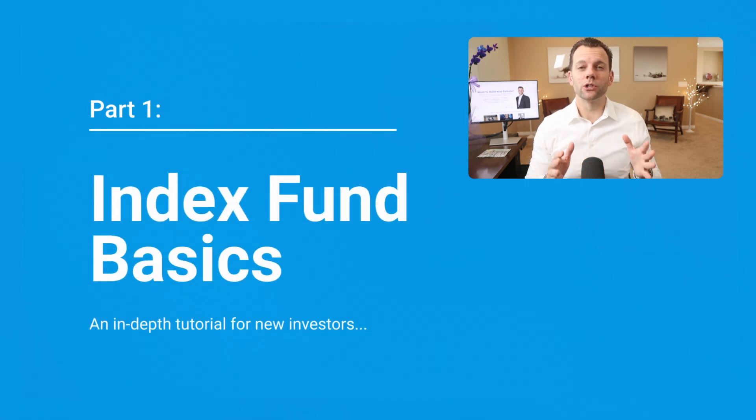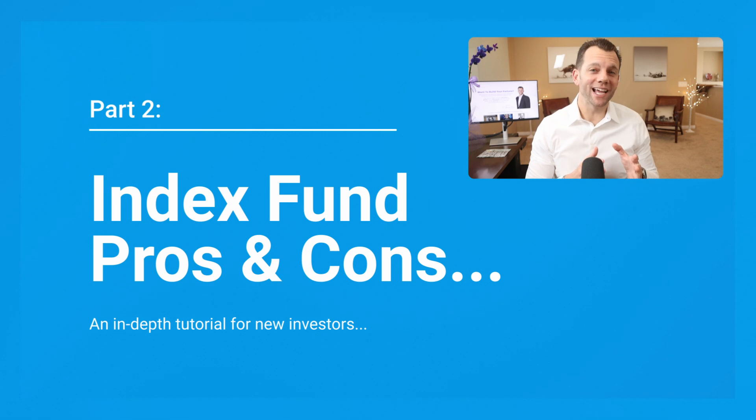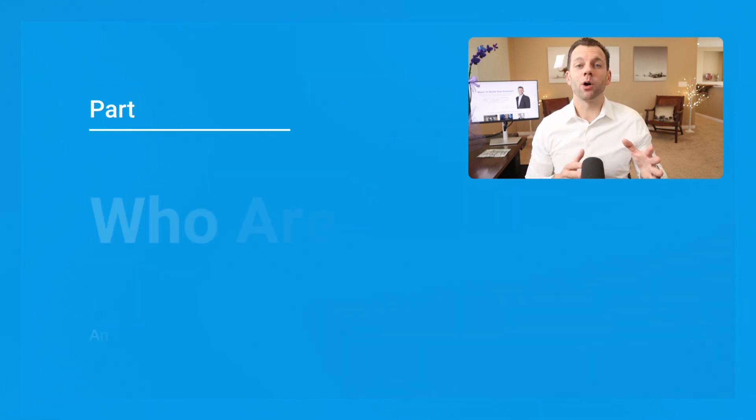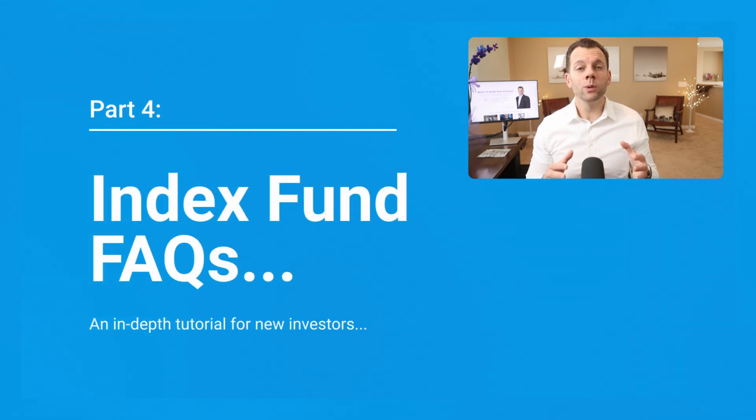Here's our agenda. In part one, we will learn index fund basics. In part two, we will cover pros and cons of index funds. In part three, I'll share some of my opinions on who index funds work well for and who they don't. In part four, we will answer some index fund FAQs.